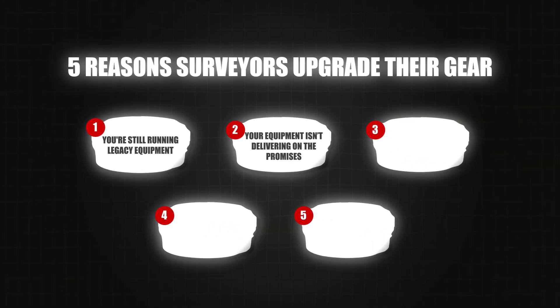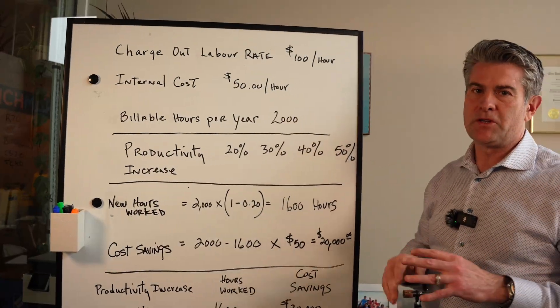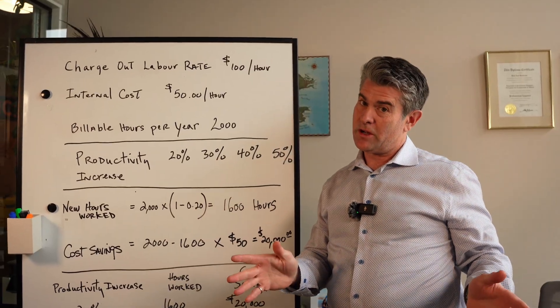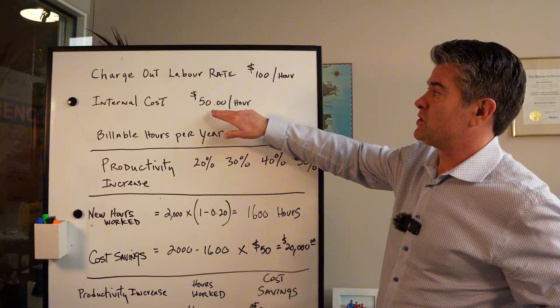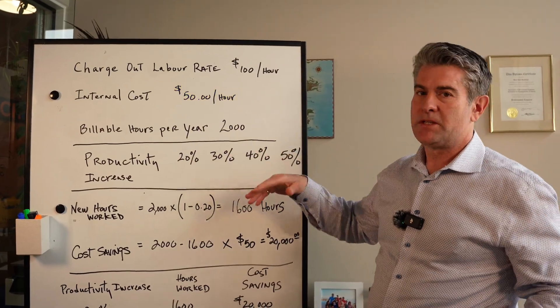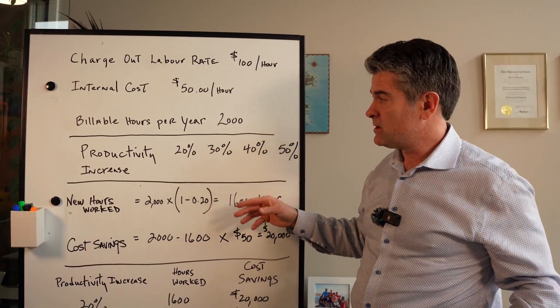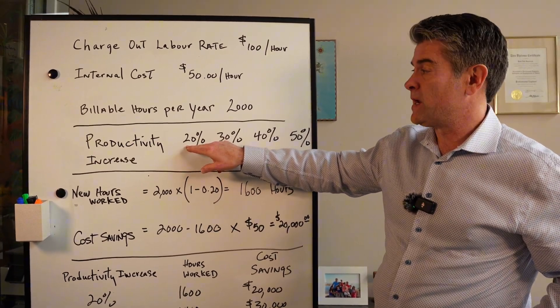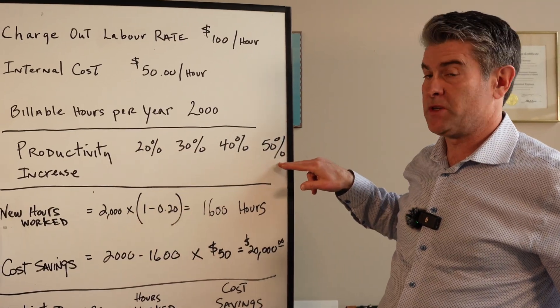If you're a numbers person, the third reason to consider upgrading is productivity. Let's look at the numbers on productivity gains using examples of 20%, 30%, 40%, and 50% to show what your payback looks like. For example, at a charge-out rate of $100 an hour, with an internal labor cost of $50 an hour and billing 2,000 hours a year, let's look at what the productivity gain would be with new equipment running a 20% to 50% productivity increase.